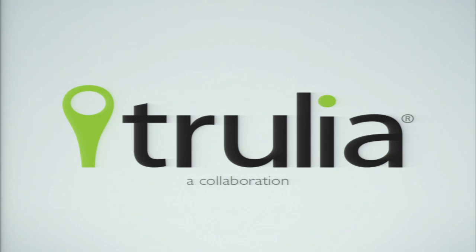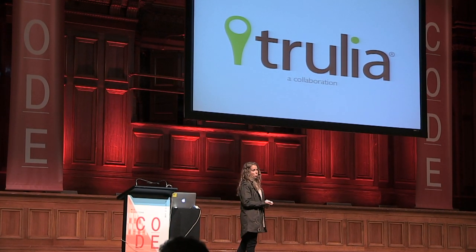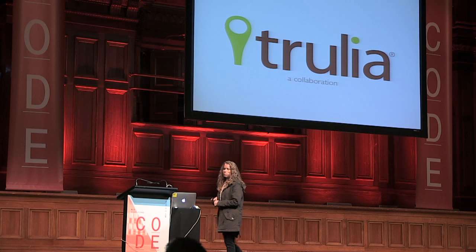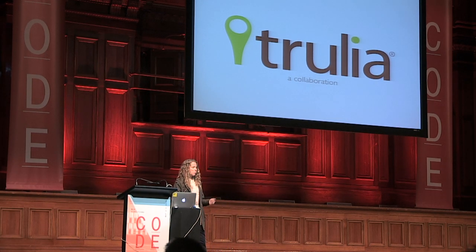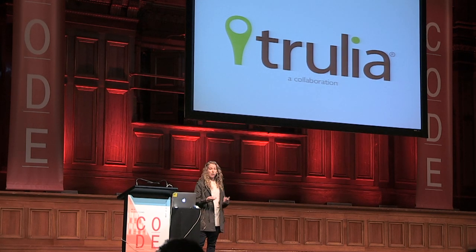The project I'm going to talk about was a collaboration with Trulia. They called us, I think it was last year, and asked if we could help them do a retake on their UI. They were starting to notice they weren't able to release features as fast, they had some inconsistencies, and they wanted help figuring out how to address it.